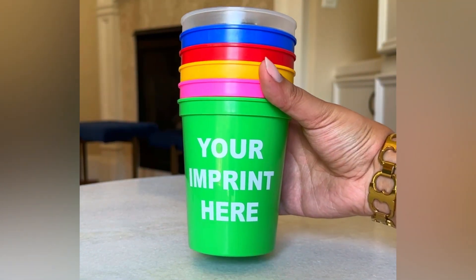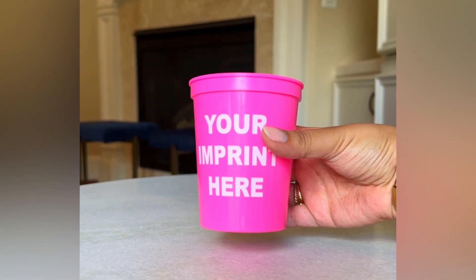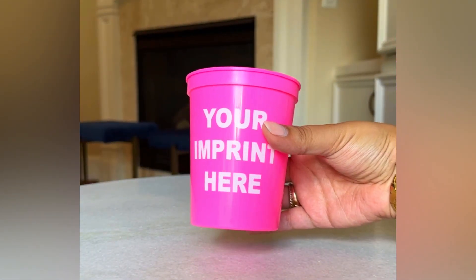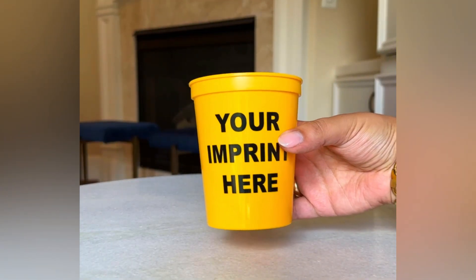Our custom stadium cups come in four sizes and a variety of eye-catching colors. These durable, eco-friendly cups are a great promotional product to advertise your company logo, showcase a sporting event, or gift as a party favor.